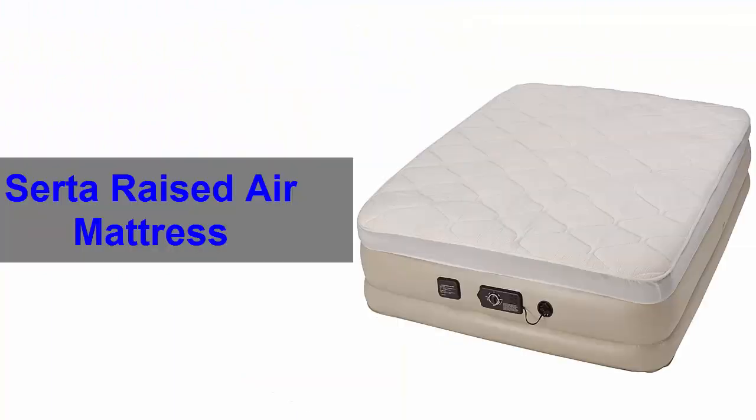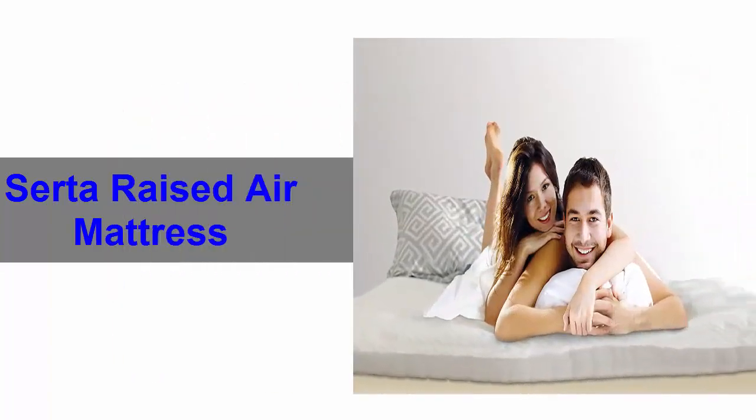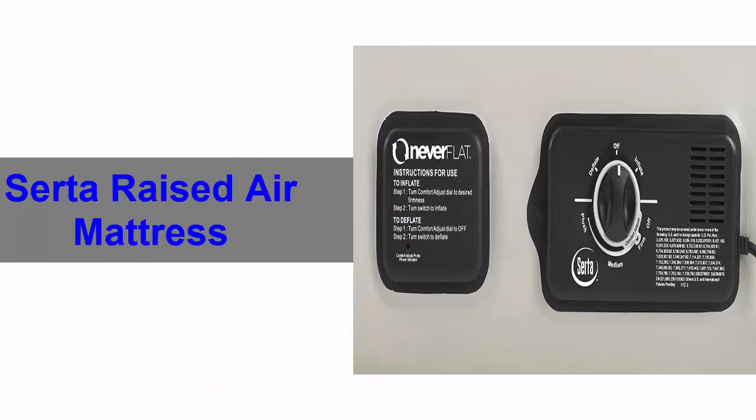Number 5. Serta raised air mattress. This exceptional air mattress ensures your soothe and comfort by eliminating sagging and loss of air pressure. In addition, the integrated primary pump of this air mattress enables effortless inflation and deflation.